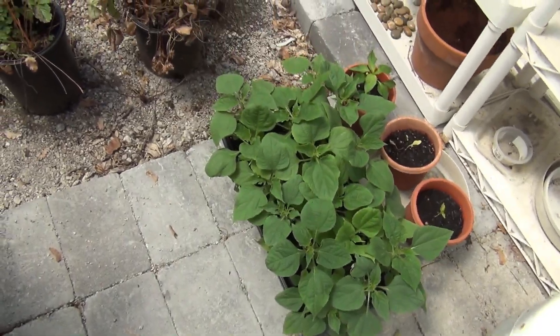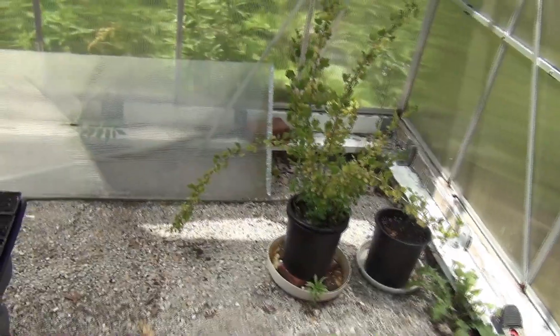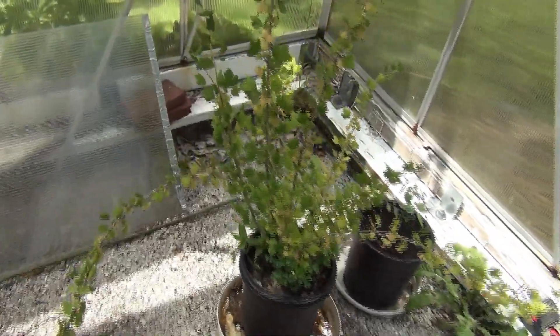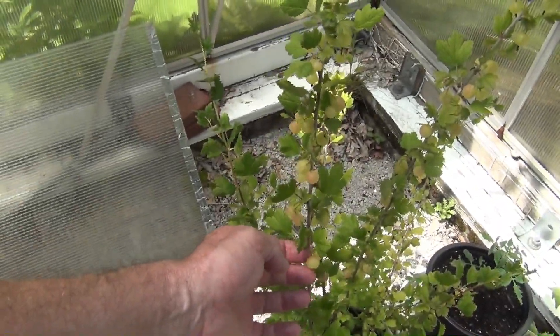I gotta figure out where I'm gonna put those. I just brought this gooseberry plant in because the chipmunks are just exploding this year, and these are starting to turn — a couple more coming along.